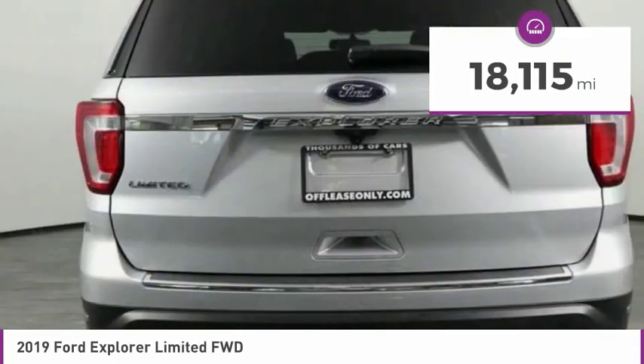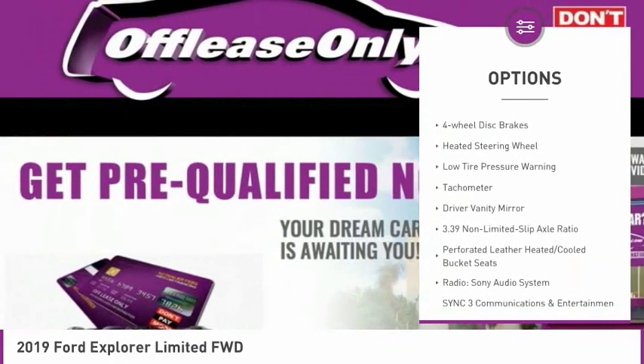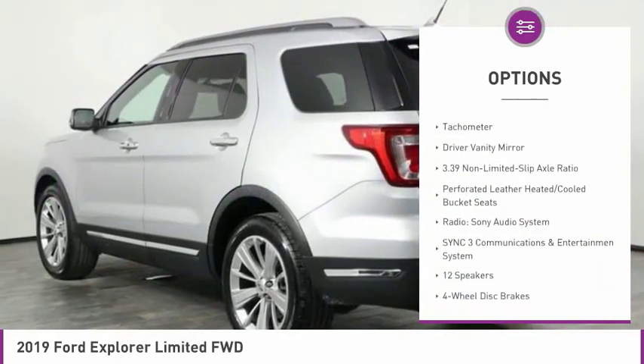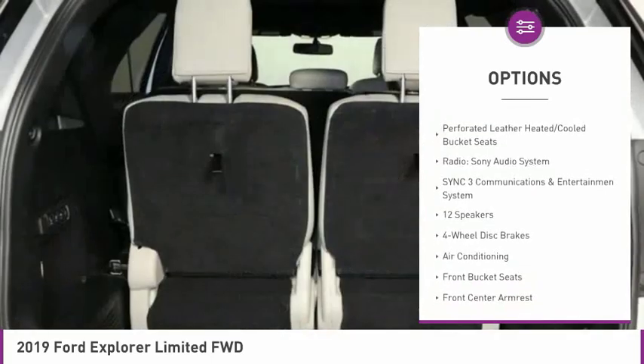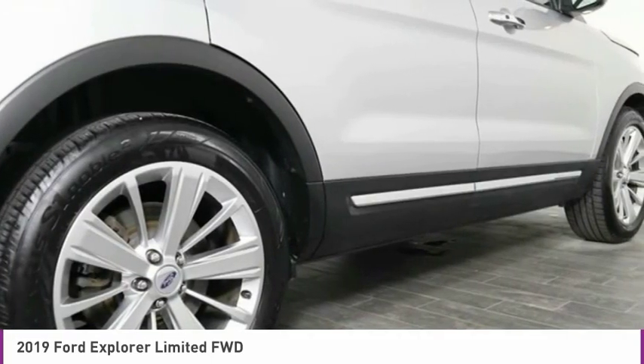Here are some of this vehicle's great options: electronic stability control, alloy wheels, power lift gate, brake assist, fog lights, four-wheel disc brakes, heated steering wheel, low tire pressure warning, tachometer, and driver vanity mirror.